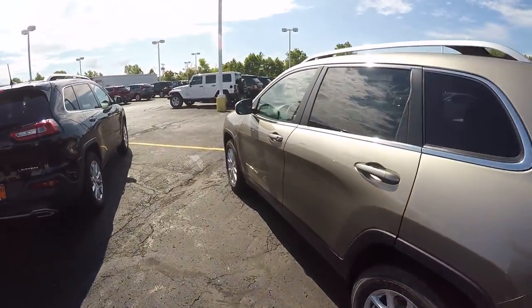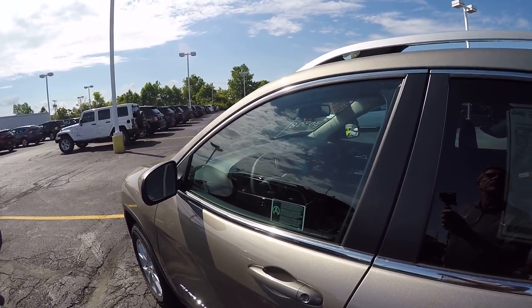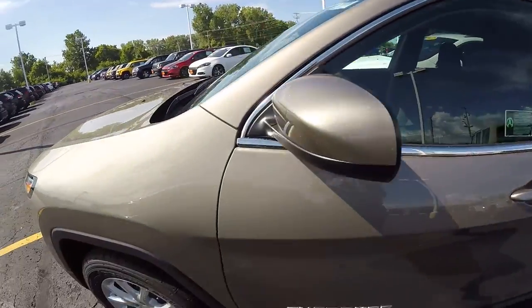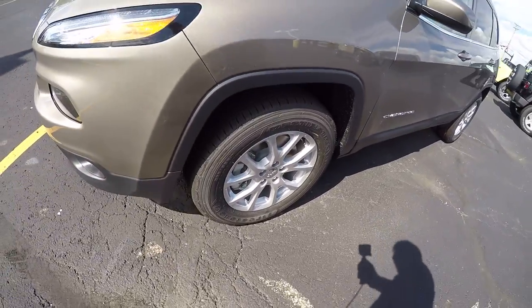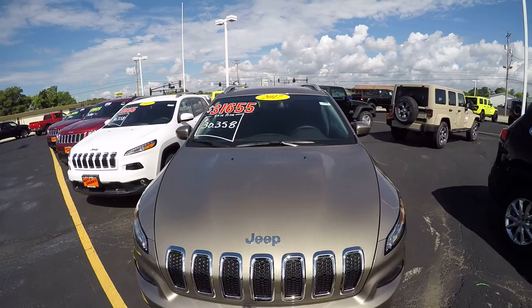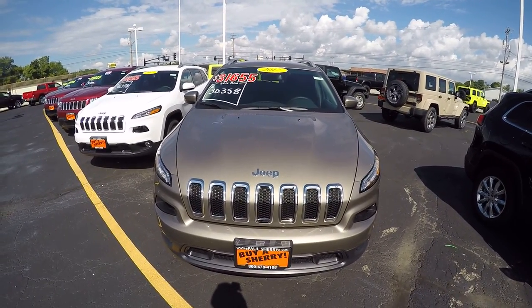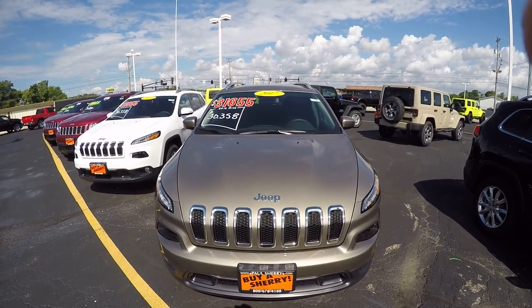Once again, we've got a 2017 Jeep Cherokee Latitude in the Light Brownstone Pearl Coat. Here at Sherry Chrysler Dodge Jeep and Ram, we're located in Piqua, Ohio. Give us a call at 800-678-4188. Thanks for listening.